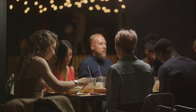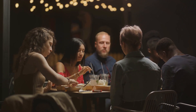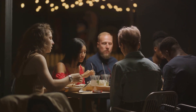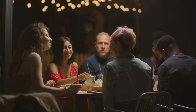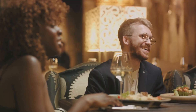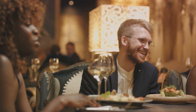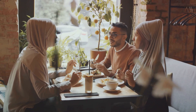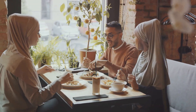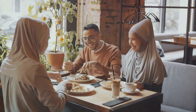So race, as we understand it, is not rooted in biology, but in societal perceptions. It's a human invention, not a natural division. And like all inventions, it can be used for good or ill. For centuries, this invention has been misused to justify discrimination and inequality, causing untold suffering and division. But as we continue to learn more about our shared history and the true science of skin colour, we can work towards a future where skin colour is seen for what it truly is — a beautiful testament to our shared journey as a species, not a barrier dividing us.